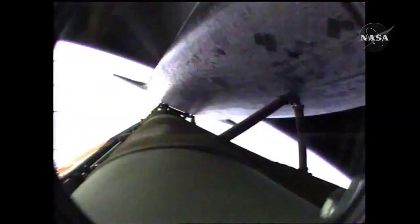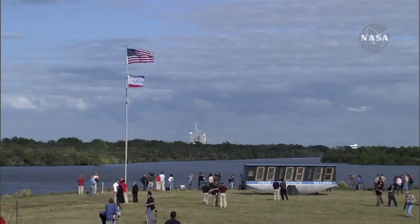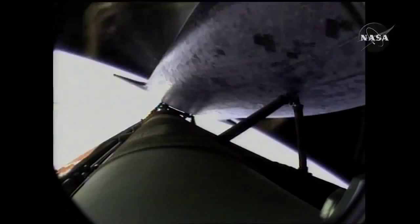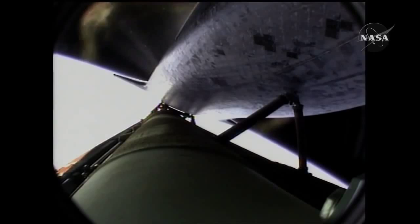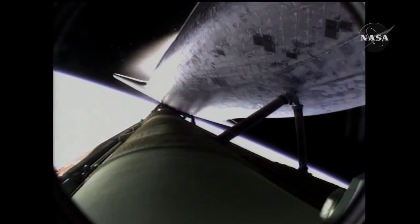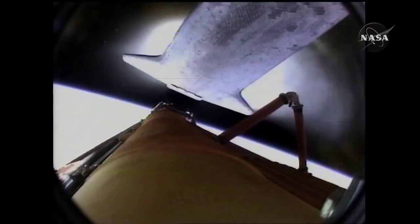7 minutes, 40 seconds into the flight. 8 minutes, 10 seconds into the flight. 9 minutes, 30 seconds into the flight. Standing by for main engine cutoff. Main engine cutoff confirmed by the booster officer. Standing by for external tank separation. And the bird's eye view from the external tank camera of external tank separation. Atlantis now in its preliminary orbit.